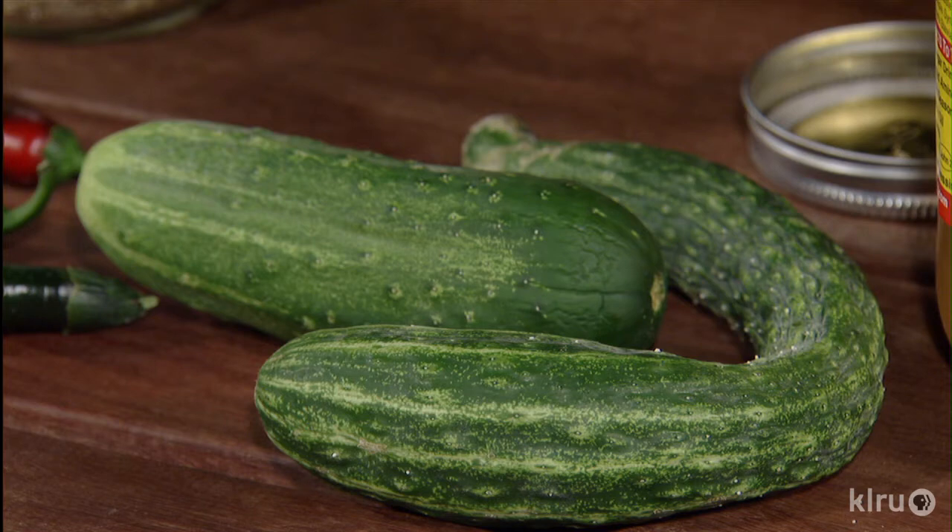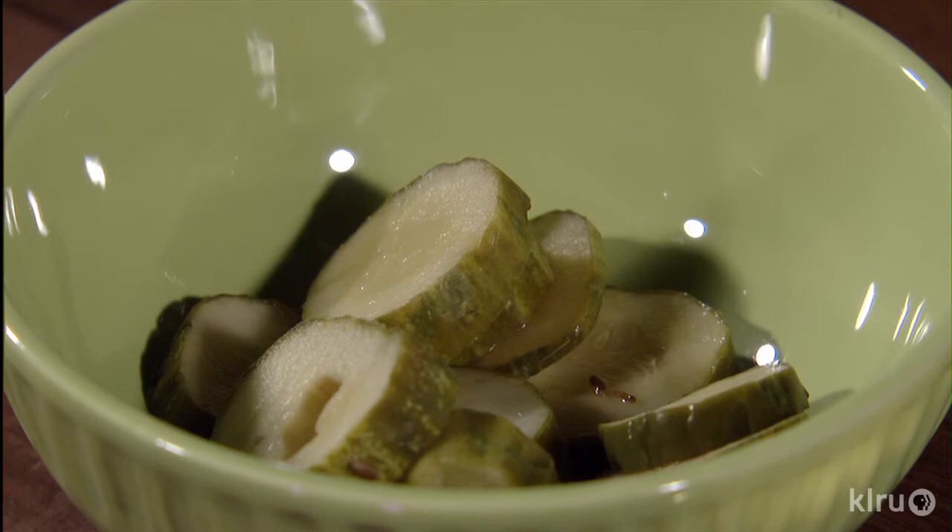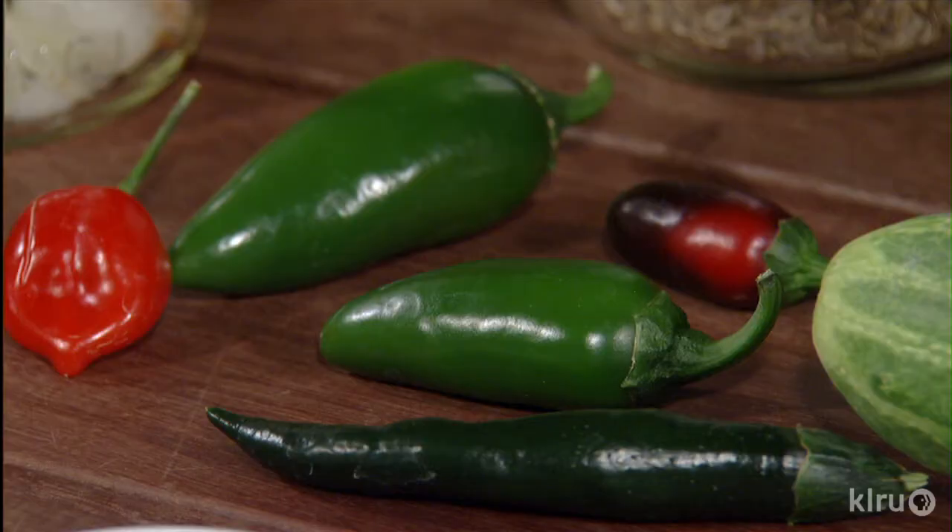Use any fresh, crisp cucumbers — slicing, burpless, or pickling types. No need to peel; just slice them thinly using a mandolin or food processor. Wash jars well but don't sterilize. Add flavoring to the jar: a couple cloves of garlic, red pepper flakes, dill seed, peppercorns, mustard seed, and peppers if you like a hot pickle — jalapenos or serranos, sliced for more heat or whole for less.